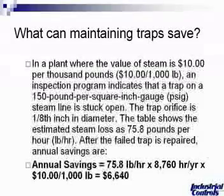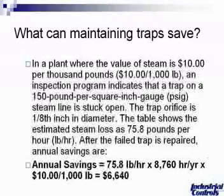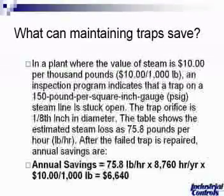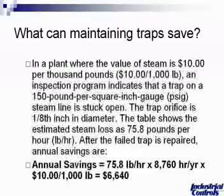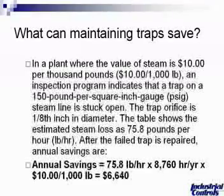The orifice would be approximately an eighth-inch orifice, dependent upon the sizing for a main drip. Our table below shows that an estimated steam loss of around 76 pounds per hour would be incurred if you were to not repair or replace that trap. So your annual savings equal 75.8 pounds per hour times about 8,700 hours per year at $10 per thousand pounds — for one steam trap, very typical of a half-inch trap on a main drip.